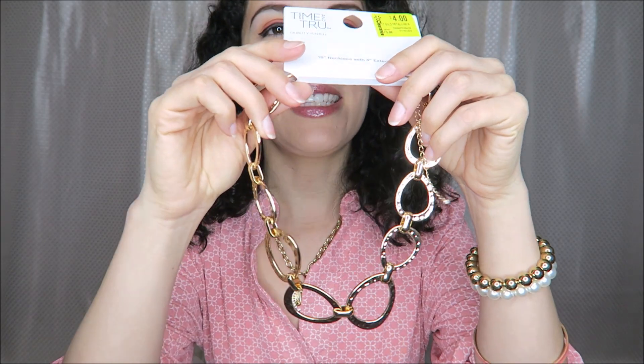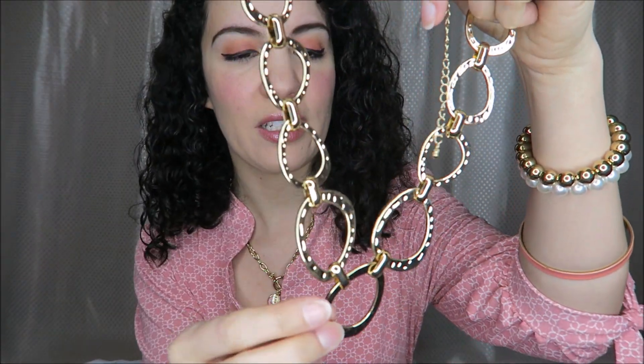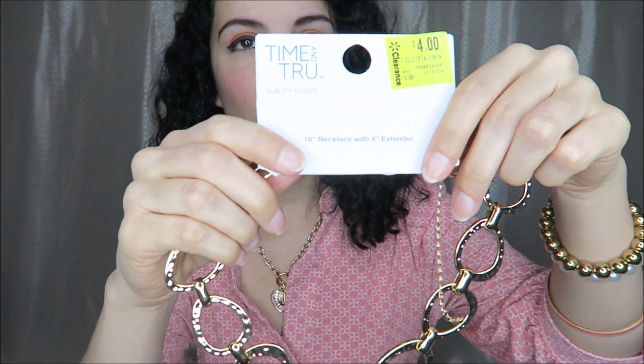Now let's move on to the pieces I got from Walmart. I picked up this necklace with really cool abstract-type shapes. It was on sale for only $4.00, and I think it's kind of a statement necklace.